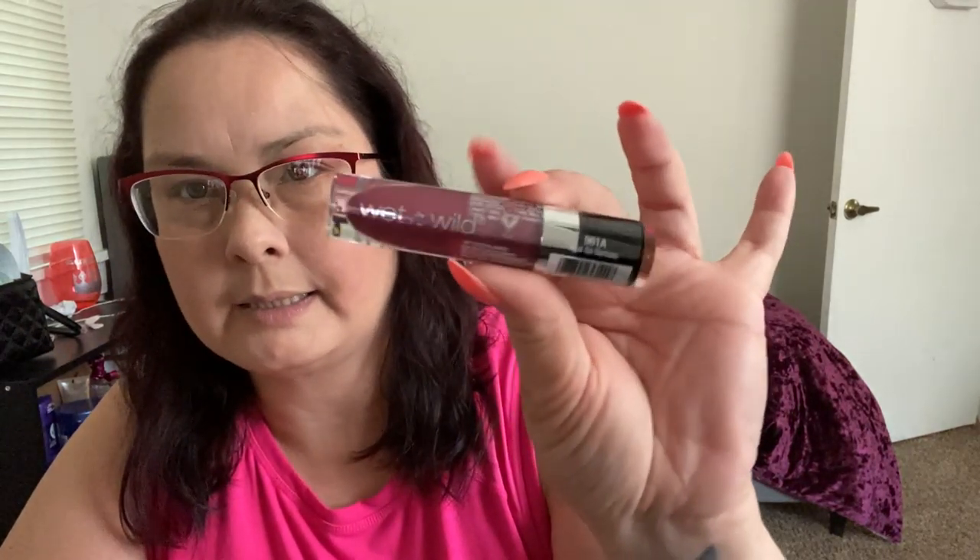Hi guys, thanks for coming back. Today's video is another lipstick one and I got four shades of Wet and Wild Liquid Catsuit. They go for $4.98 each at Walmart. I did pink today with my makeup, so some of these shades might go with it. The first one is number 961A and it's called Acai So Serious — looks like a metallic mauve.